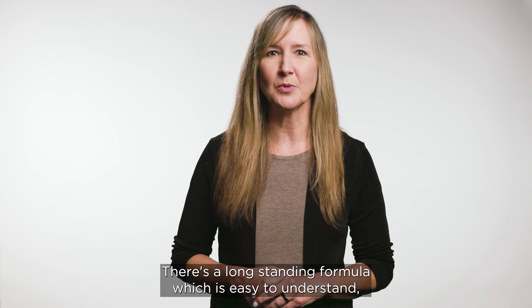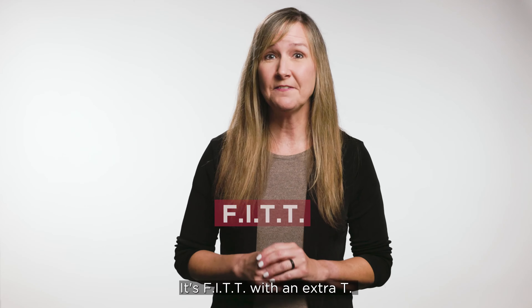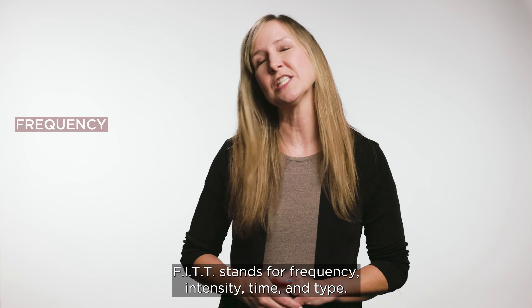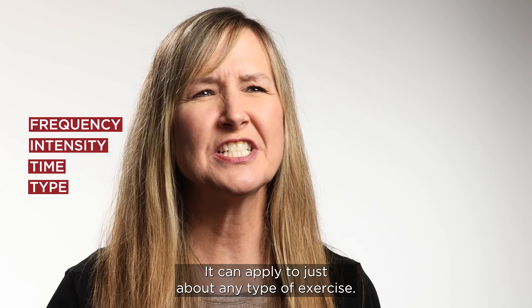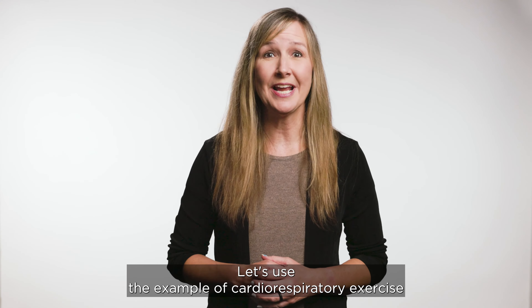There's a long-standing formula which is easy to understand, apply, and remember. It's FITT with an extra T. FITT stands for Frequency, Intensity, Time, and Type, and can apply to just about any type of exercise.